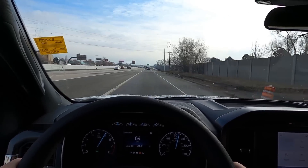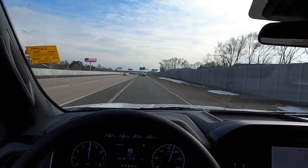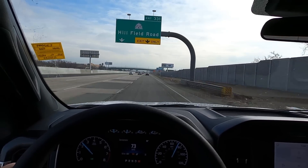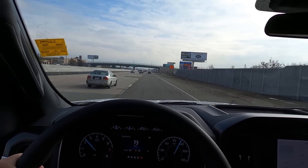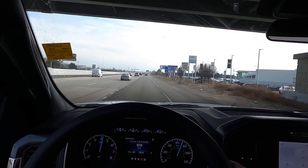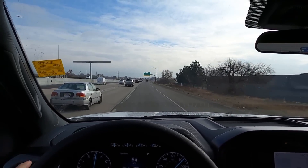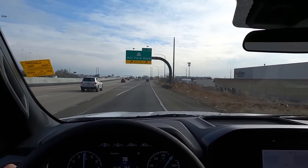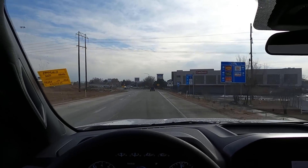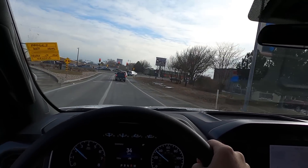The acceleration sounds absolutely incredible. Trying the manual mode via the column shifter — it's a different experience and feels a bit awkward shifting manually from a column, though it's relatively responsive. Automatic mode feels better. The sound of this engine is just phenomenal — and this is completely stock, base model, no exhaust modifications whatsoever.